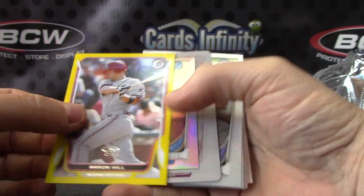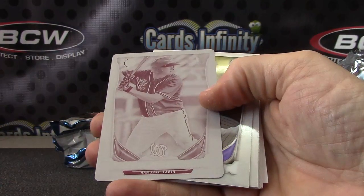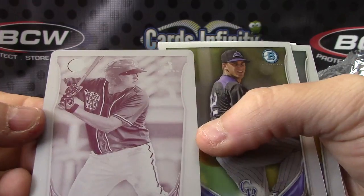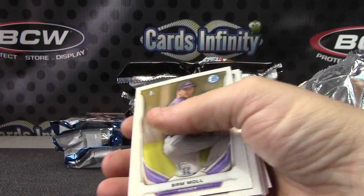Aaron Hill. Yellow. Raul Mondesi. And Sean Feifner — printing plate, one of one. Second one in this case, just pulled one in the break earlier today.